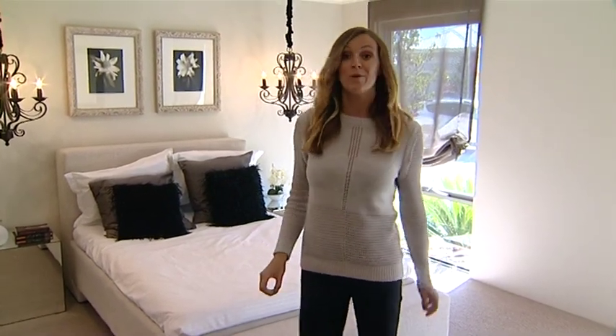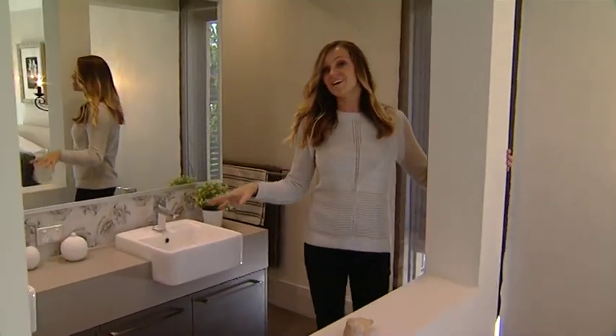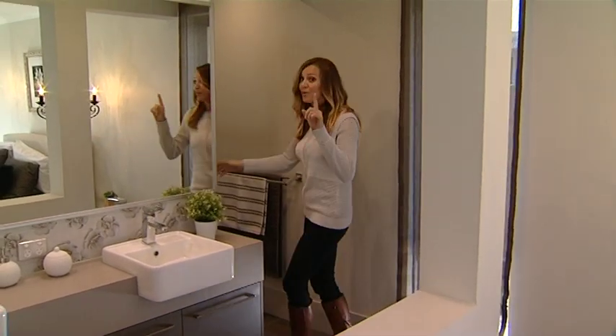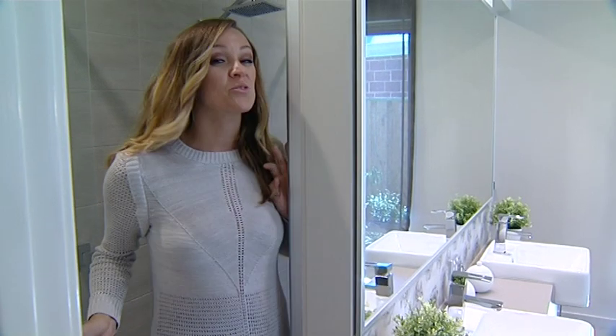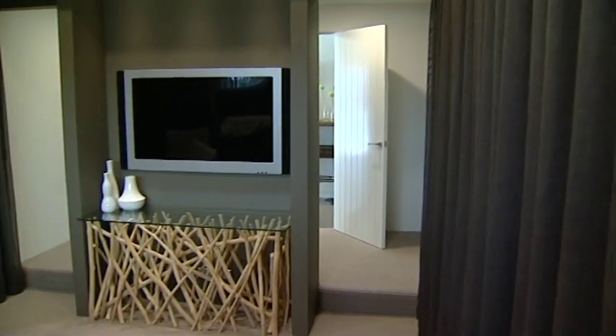Check this out — when you're ready for a shower, there's an open plan ensuite with a double basin, and the shower itself, wait for it, has entries on both sides. How good's that? This now brings me to the creme de la creme of the Florence: the theatre room.